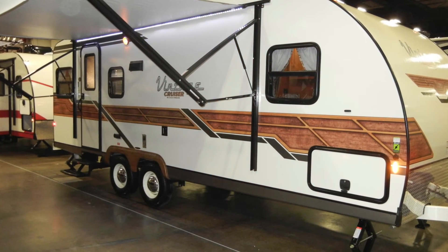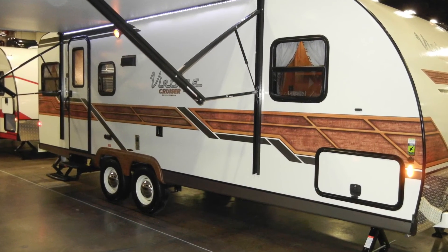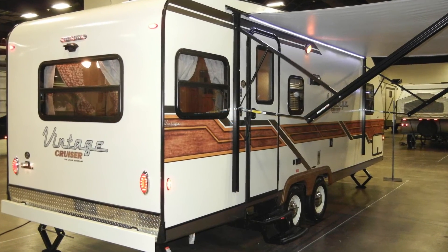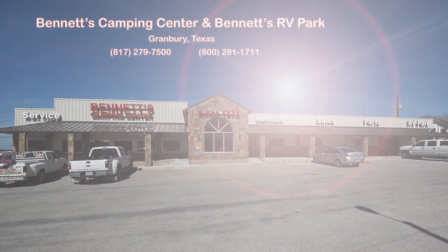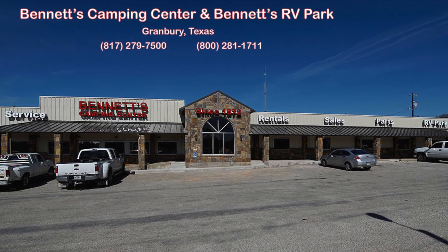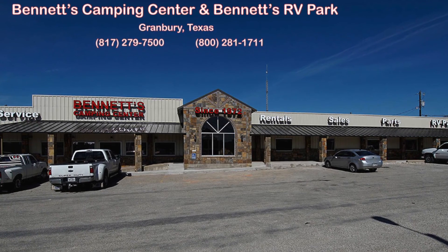We think you'll find this new 2017 Vintage Cruiser 23RSS Woody deserves an up-close and personal inspection at your earliest convenience. Feel free to call or come by Bennett's Camping Center, located in historic Granbury, Texas, where we've been making dreams come true since 1972.